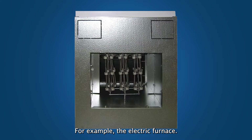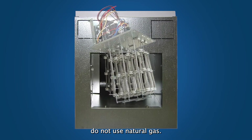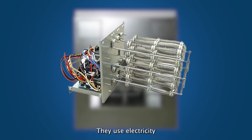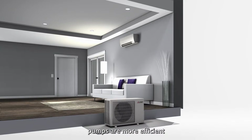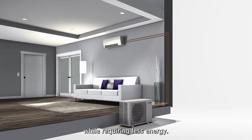Electric-only HVAC systems can have different heating designs — for example, the electric furnace. These furnaces do not use natural gas; instead, they use electric coils that use electricity to generate heat. These systems aren't commonly installed in Los Angeles and the surrounding cities since air-source heat pumps are more efficient at heating while requiring less energy.